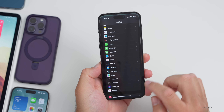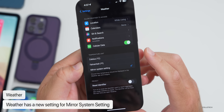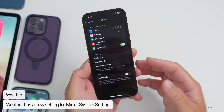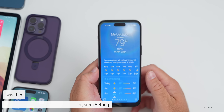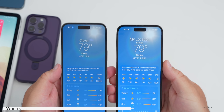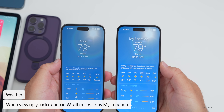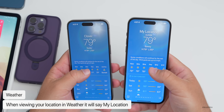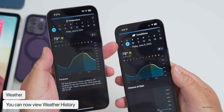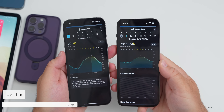Weather gets a couple of nice updates. In Settings under Weather, under temperature unit, you now have Celsius, Fahrenheit, and Mirror System Settings — so the app just uses whatever the phone is set to. In the Weather app itself, when you're using your actual location, it now says 'My Location' at the top, which wasn't the case in iOS 16.5. Also, looking at different days, you can now look back at weather history by one day by jumping back a day at the top.